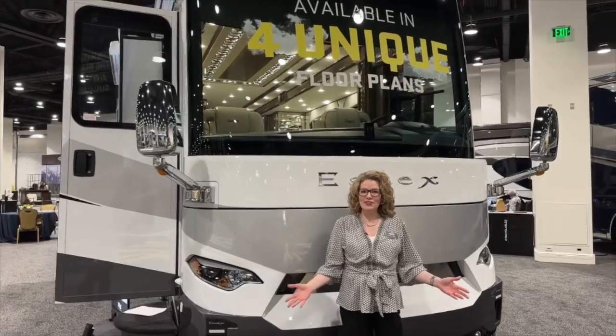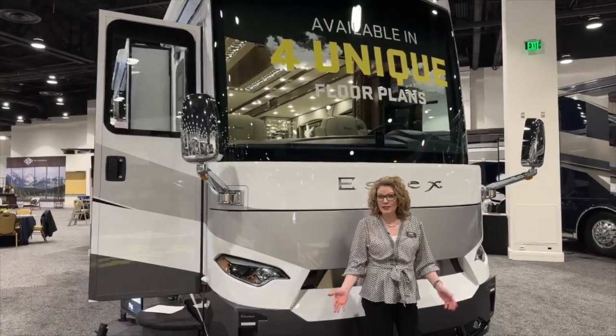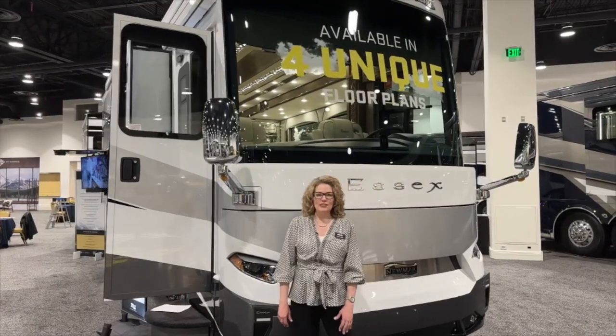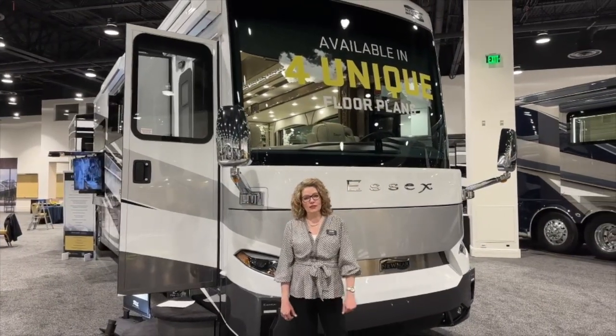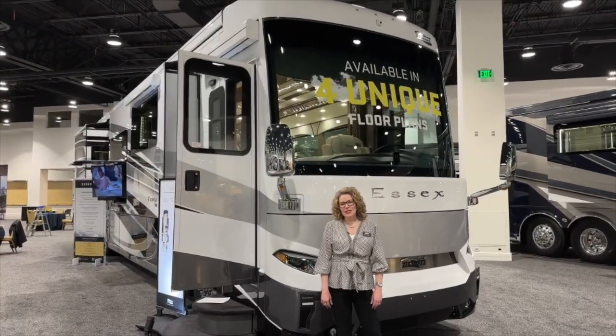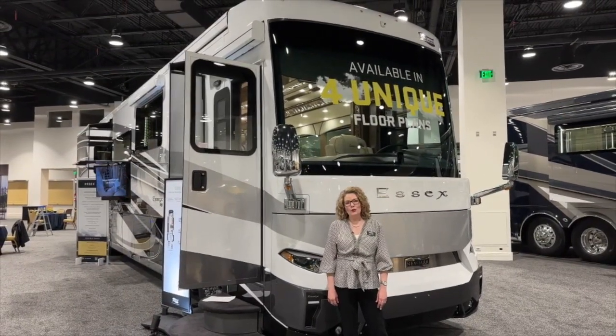My name is Theresa Crowley from TransWest Truck Trailer RV in Frederick, Colorado. If you have any questions about this or any of our other Newmar products, we do carry the full line. Please let me know if you have any questions as far as what's an option, what's not an option, and how soon can I get one? All of those things I'm more than happy to let you know. Give me a call.